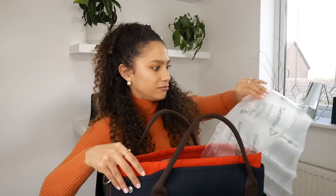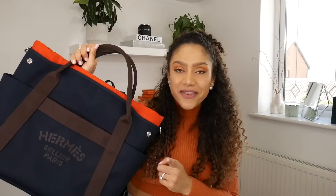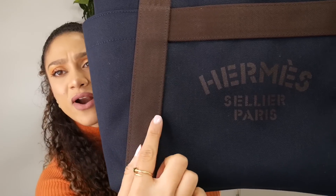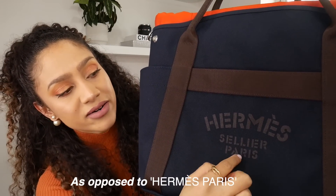Just the other day I was thinking I need to get more bubble wrap for my bags — and there we go. This is part of the equestrian line, which is why it has this branding on it. They use the Hermès Sellier Paris branding. So when you go onto the Hermès website to look for this bag, it won't be under the normal handbag section — it would be in the equestrian section of the website.